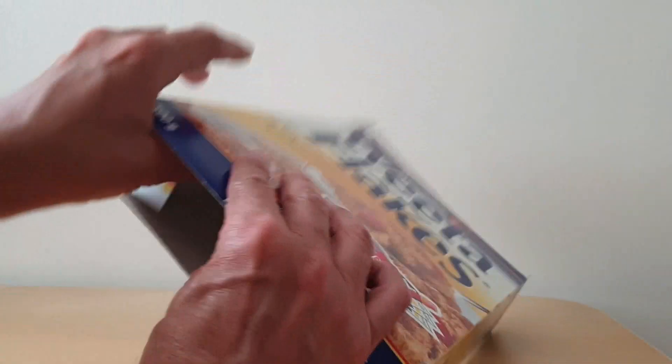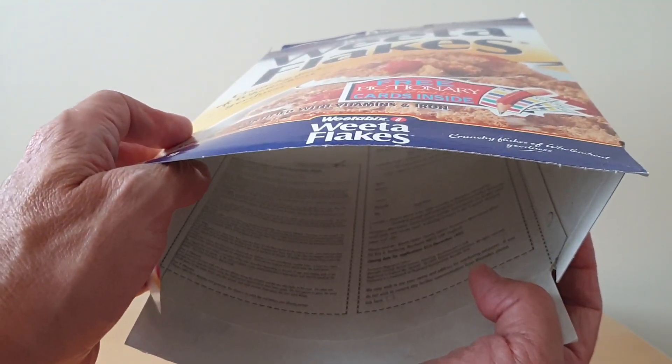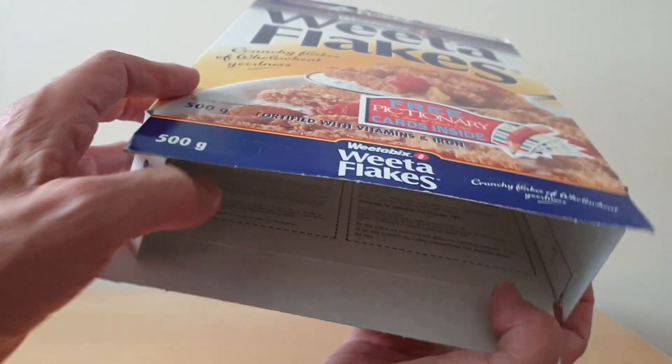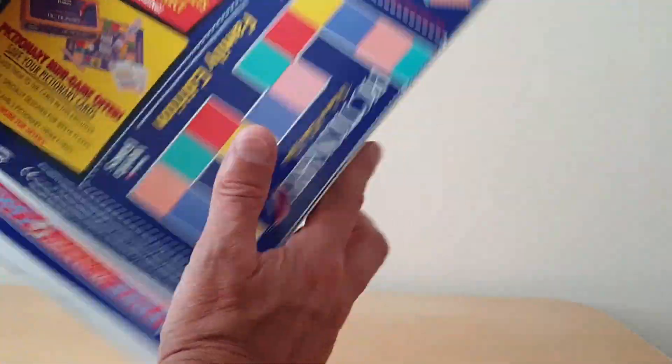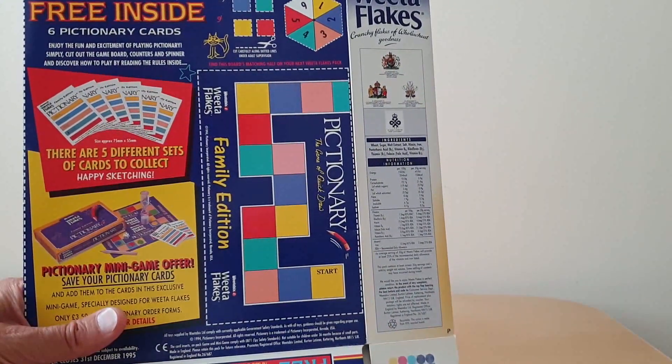It's worth mentioning that inside the pack, you might just about be able to see it — you've actually got the application form for the mini game, but more importantly you've got the rules for the Pictionary itself, so that obviously everybody knew how to play it and nobody cheated, as they do in my family.